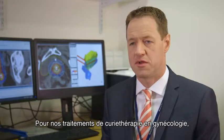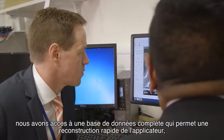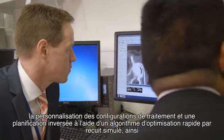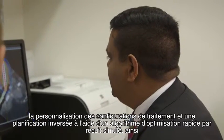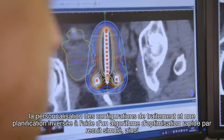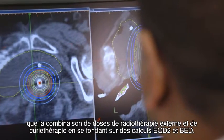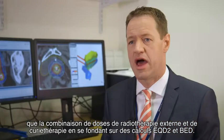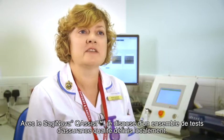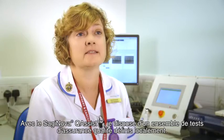For our gynae brachytherapy treatments we have access to a full applicator library database which enables rapid applicator reconstruction, customisable treatment setups, and inverse planning using a fast simulated annealing algorithm, as well as EQD2 and BED calculations to combine external beam and brachytherapy doses.